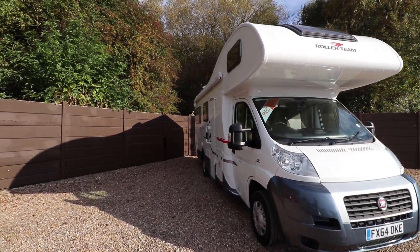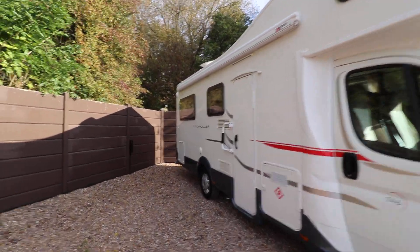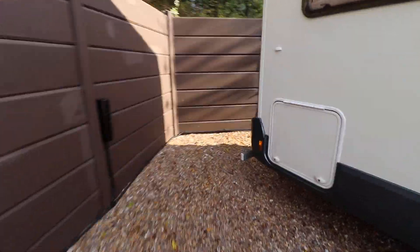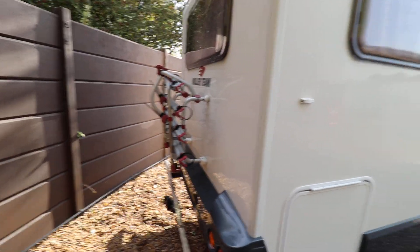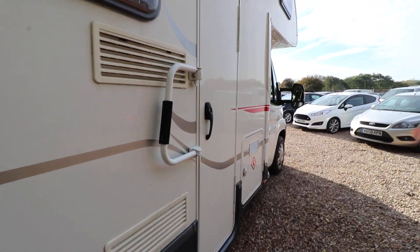It's got 17,000 miles. From the side here, you can see it has an awning and there's also an additional lock. At the back of the motorhome, there is a protection bar and a tow bar, and there's also a cycle rack. On the roof, there's a digital TV aerial and there's also a solar panel as well.